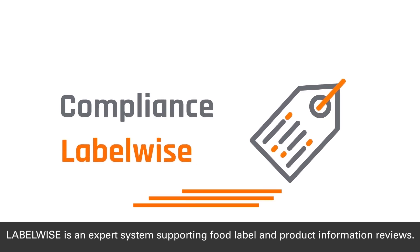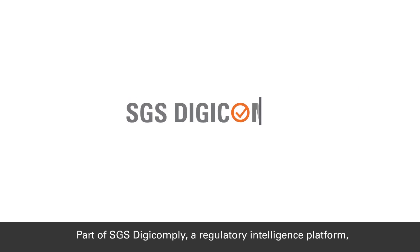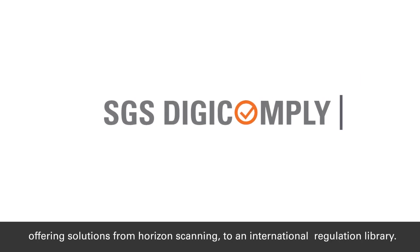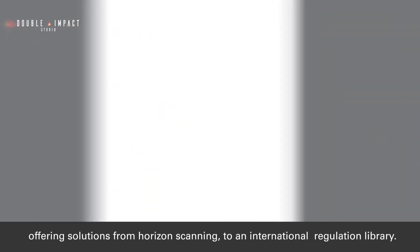LabelWise is an expert system supporting food label and product information reviews. Part of SGS Digicomply, a regulatory intelligence platform offering solutions from horizon scanning to an international regulation library.